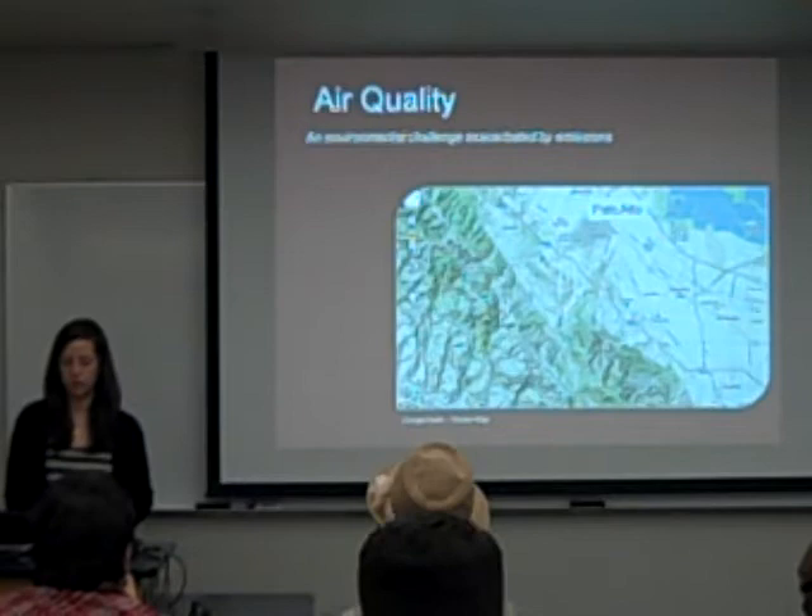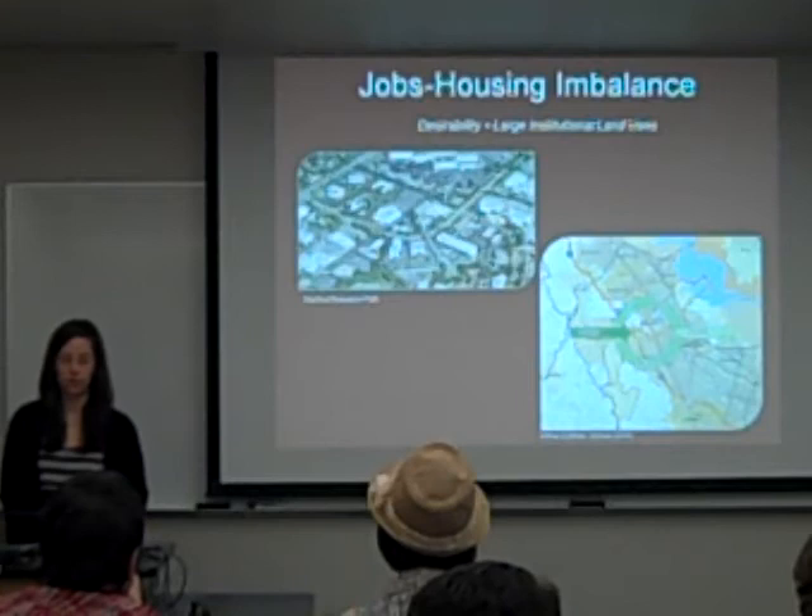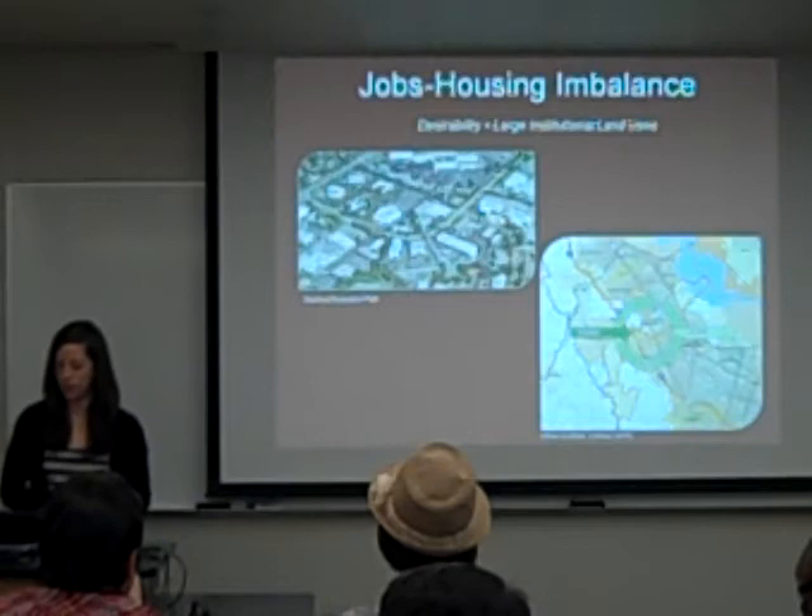The second and third challenges stem from the jobs-housing imbalance. Stanford Research Park holds about 6,000 businesses and over 76,000 employees. The city holds about 3.5% of Santa Clara County's population but 9% of its jobs, which is a pretty severe imbalance.